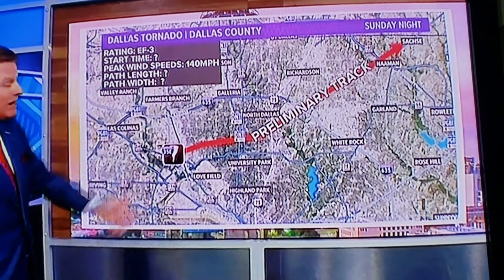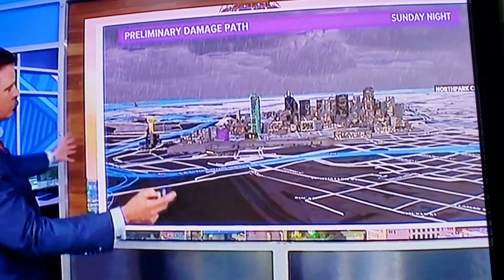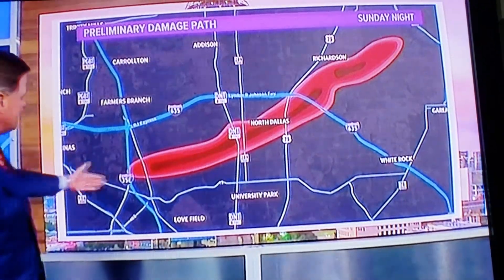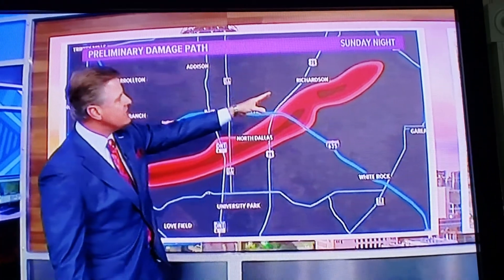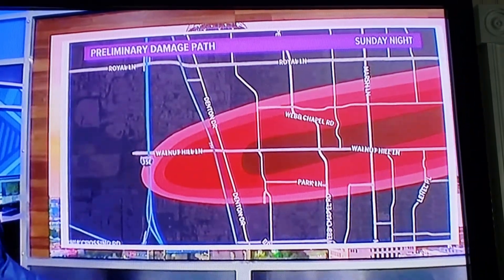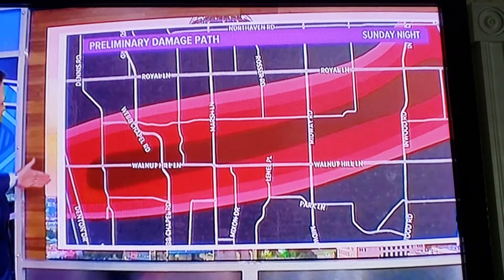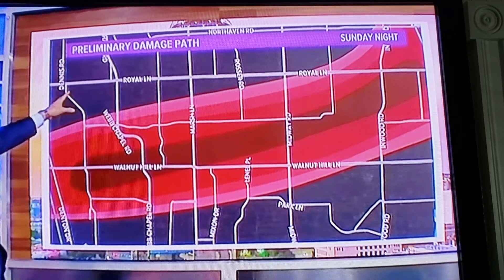There's the first one. Now the damage path — I want to show you just how wide it is. It all started just on the east side of 35, right around Loop 12. I mean, anywhere from just to the northwest of Lovefield on up to the east and northeast of Richardson — that was the length of the path. The width was remarkable, anywhere from Webb Chapel locations down to the south right around Royal Lane.